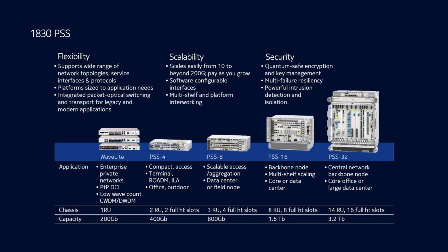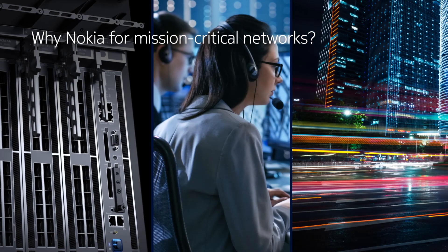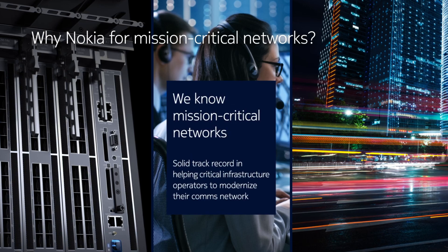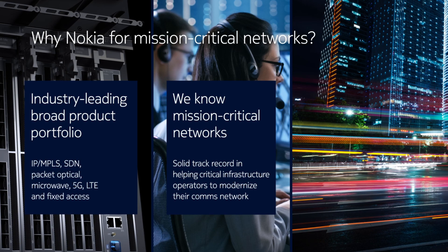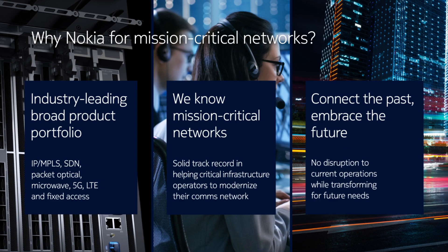as well as LTE and 5G portfolio, our solutions have been deployed around the world to meet the mission-critical networking needs of many essential industries and services. As they continue their digital transformation journeys, their networks will continue to form the very foundation of their smart, interconnected infrastructure.